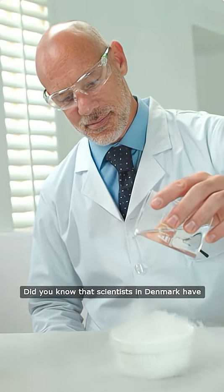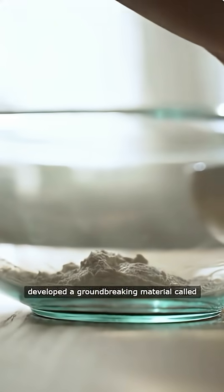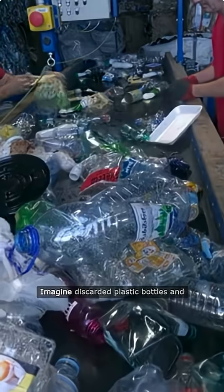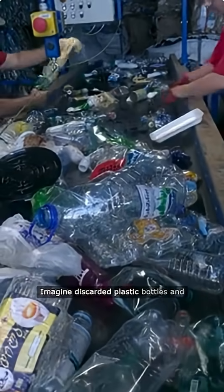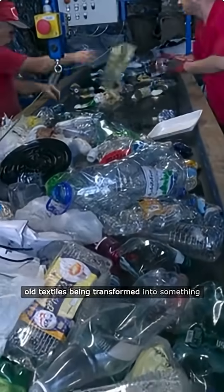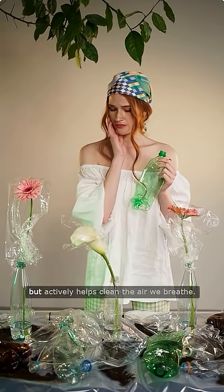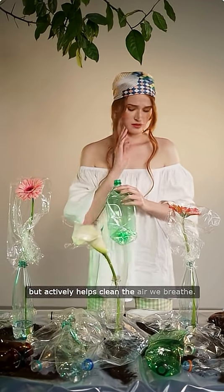Did you know that scientists in Denmark have developed a groundbreaking material called Baytar, created from recycled plastic waste? Imagine discarded plastic bottles and old textiles being transformed into something that doesn't just reduce landfill, but actively helps clean the air we breathe.